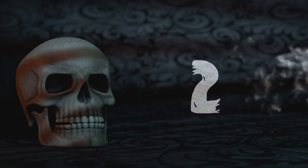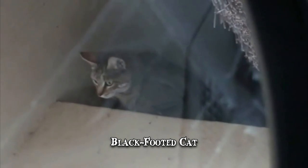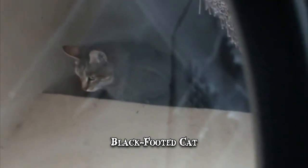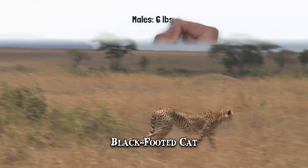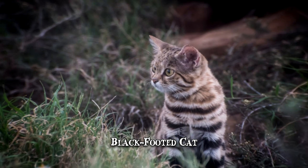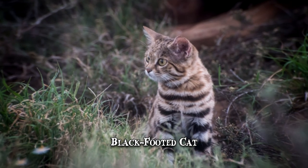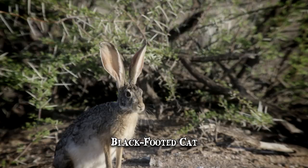Number 2: Black-footed Cat. The black-footed cat, Africa's smallest wild feline, is a more effective hunter than lions, leopards or cheetahs. Males rarely exceed 6 pounds, meaning they're lighter than the average brick. Even so, this animal is a prolific nocturnal predator that mainly goes after birds or rodents but which may also take on the heavier cape hare.